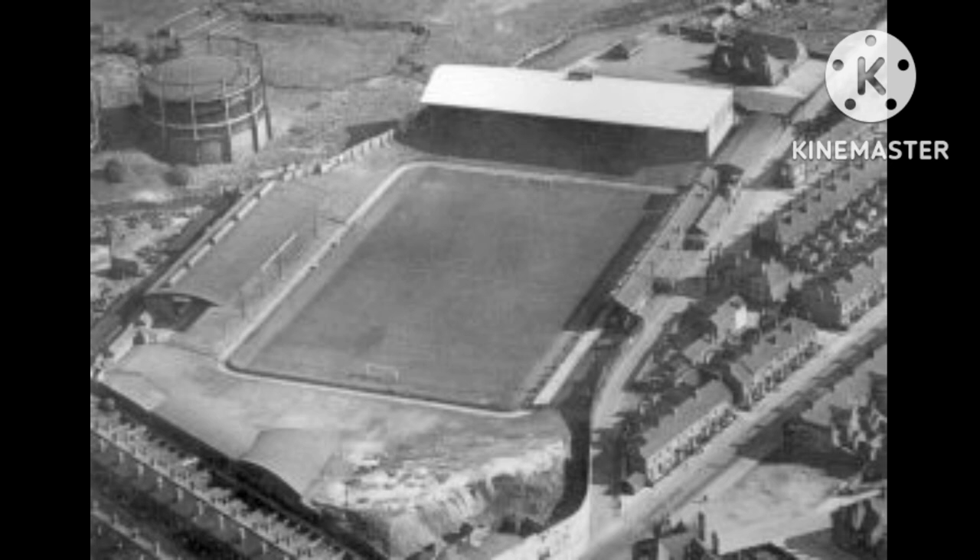The Victoria Ground became Stoke City's home in March 1878 and the first match at the ground was a friendly against Talke Rangers on the 28th of March 1878. Stoke City won the match one goal to nil in front of 2,500 spectators. The ground took its name from the nearby Victoria Hotel and was originally an oval shape, built to accommodate a running track and used by the local athletic club.